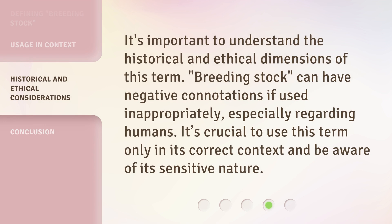It's important to understand the historical and ethical dimensions of this term. Breeding stock can have negative connotations if used inappropriately, especially regarding humans. It's crucial to use this term only in its correct context and be aware of its sensitive nature.